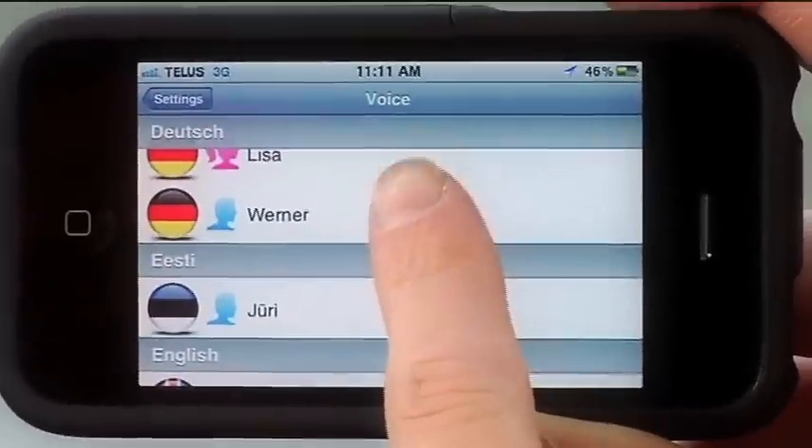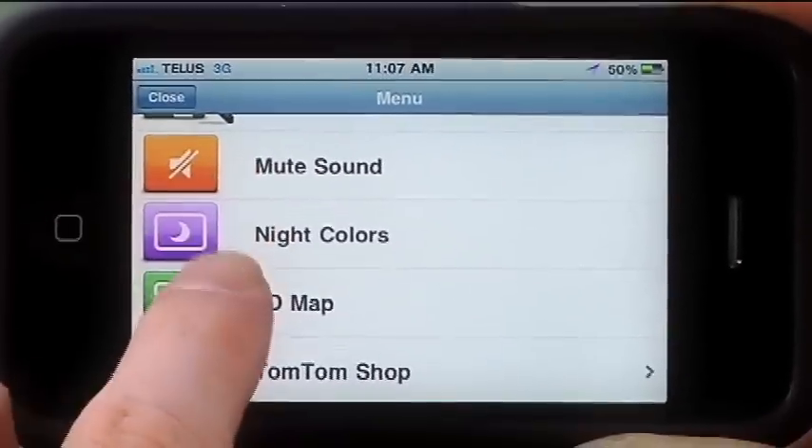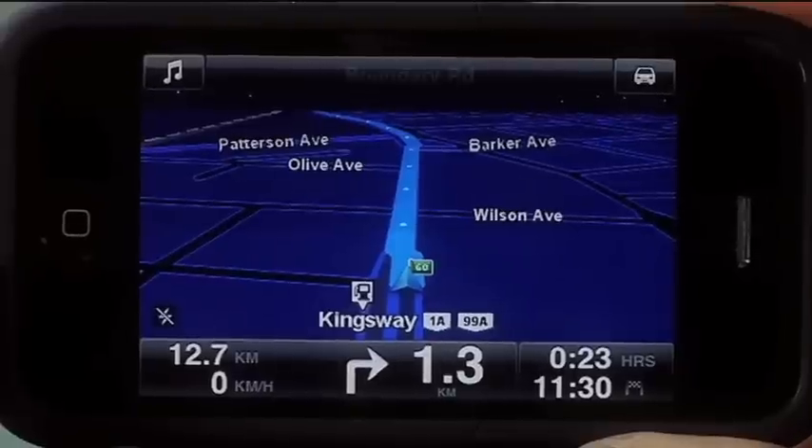TomTom also has different languages for the different types of voice navigation, and if you want to, you can choose between different color palettes for day and night driving to make it easier to view on the screen.